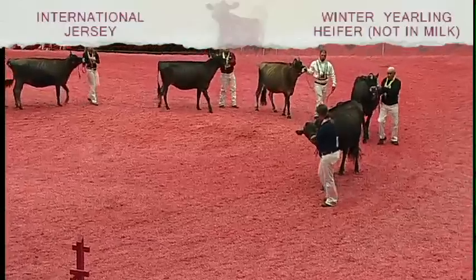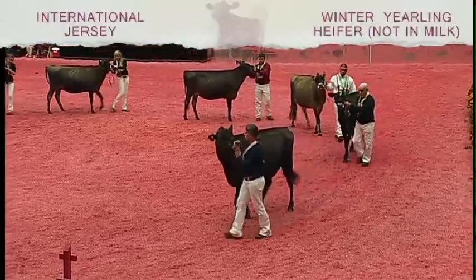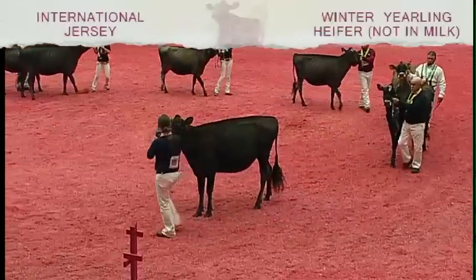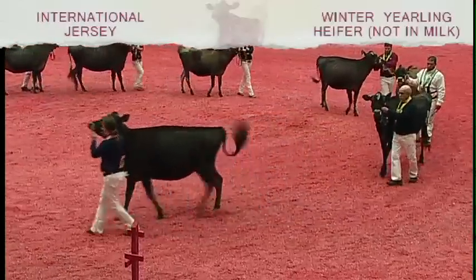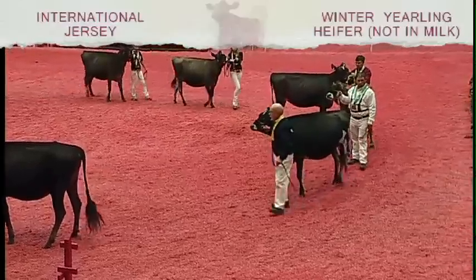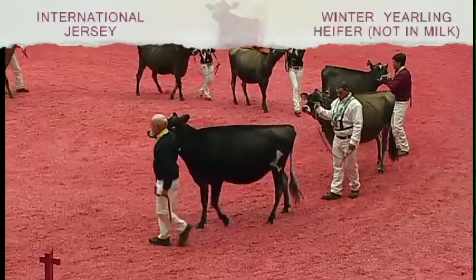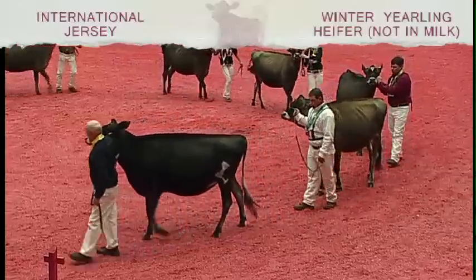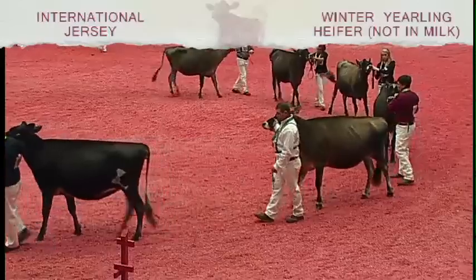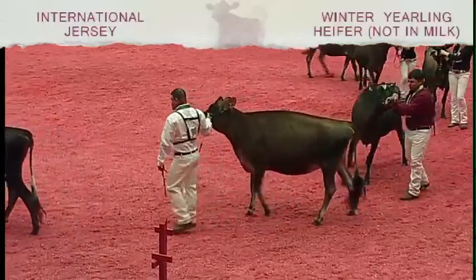The fourth heifer over the fifth just shows a bit more quality all the way through — she's a bit leaner about her hide and a bit longer and leaner in her neck. And the fifth over the sixth: when you see her move around the ring, she's just a bit longer through her midsection, shows more length all the way through, and a bit more style as she moves around the ring than the powerful heifer coming out in sixth.